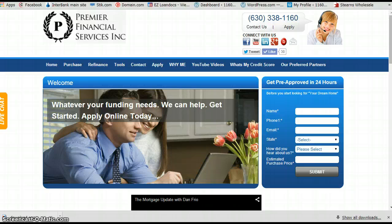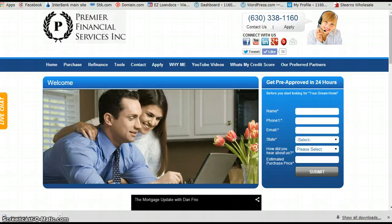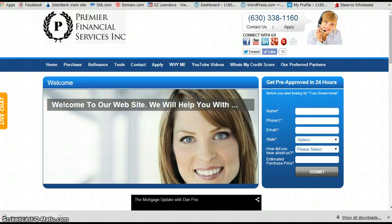Just go to our website. I just created this and put it on here in the last couple of days. All you have to do is go to 1160mortgage.com.